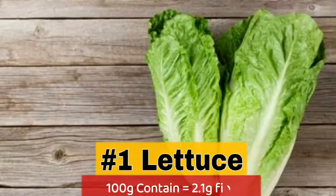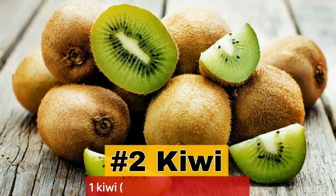1. Lettuce — 100 grams contain 2.1 grams fiber. 2. Kiwi — 1 kiwi contains 2.1 grams fiber.